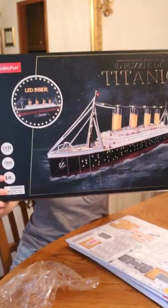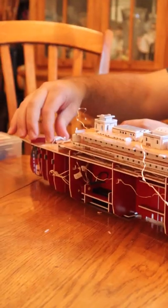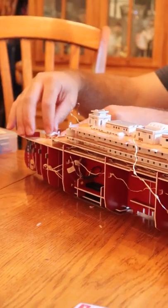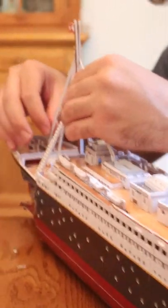Hey guys, this weekend we put together this 3D puzzle of the Titanic. This is so cool because it's a combination of a regular puzzle and a 3D model, which is awesome. What I really liked about this one is it lights up, so I'm so excited to see it at night.